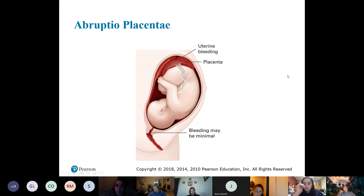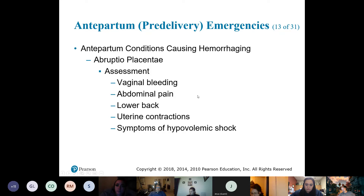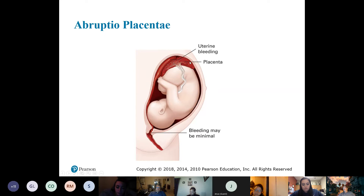To summarize: with placenta previa, the placenta covers the cervical opening. With abruptio placenta, the placenta abruptly separates from the uterine wall — this can happen in different places, and you can have partial or complete separation.